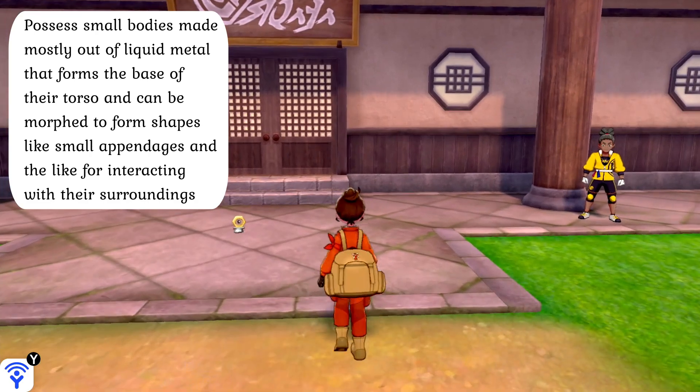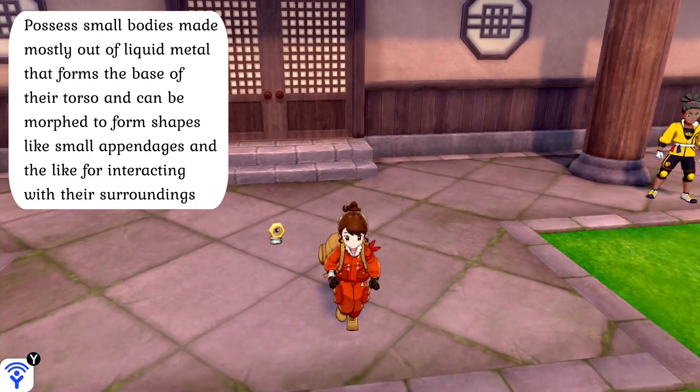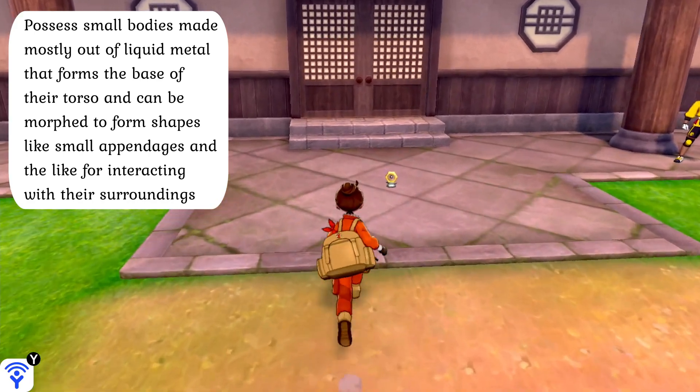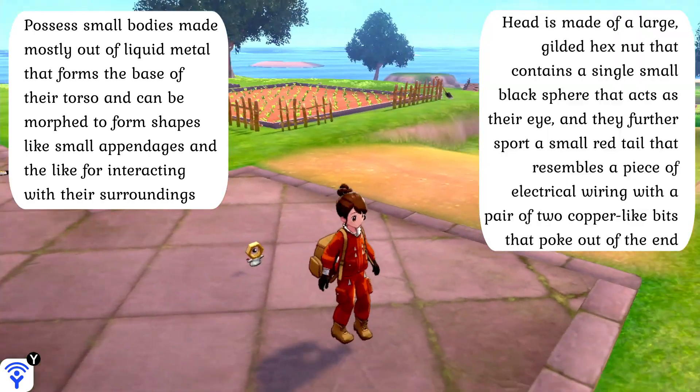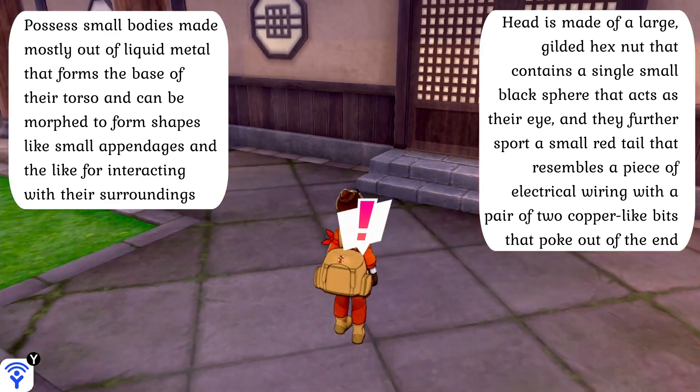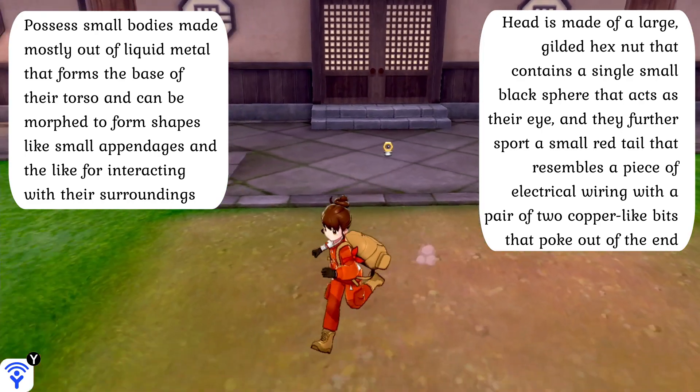Meltan have small bodies made mostly out of liquid metal that forms the base of their torso and can be morphed to form shapes like small appendages for interacting with their surroundings. Their head is made of a large gilded Hexnut that contains a single small black sphere acting as their eye, and they further support a small red tail resembling a piece of electrical wiring with a pair of copper-like bits poking out of the end.